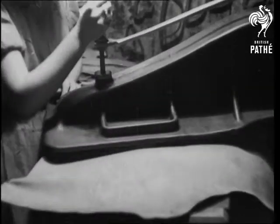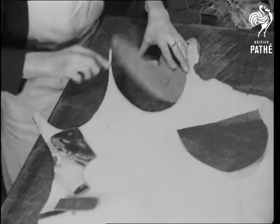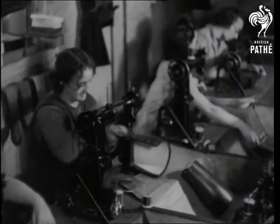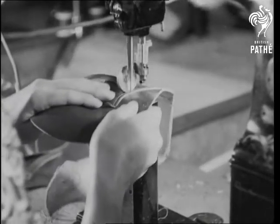The shapes of the uppers are stamped out and the various parts cut from the patterns. There are many different designs. The parts are sewn together and eyeleted, and they say that in every iron eyelet there's a straight-as-a-die North Country look.